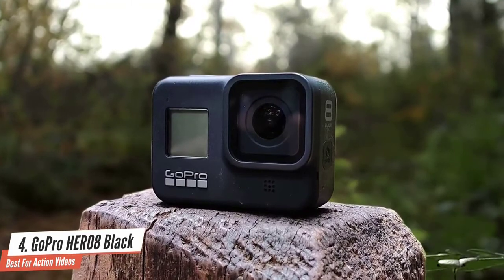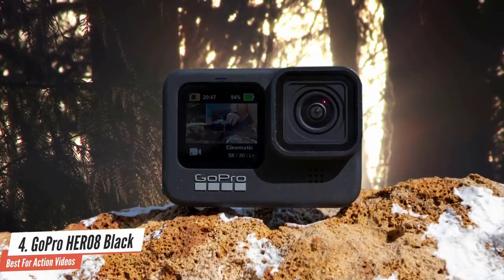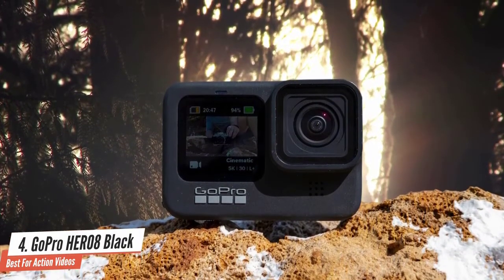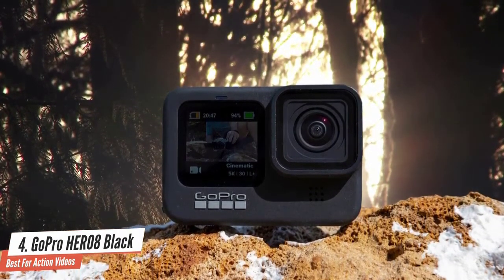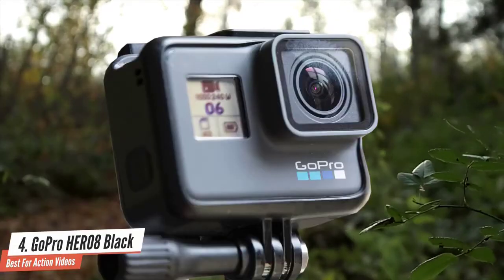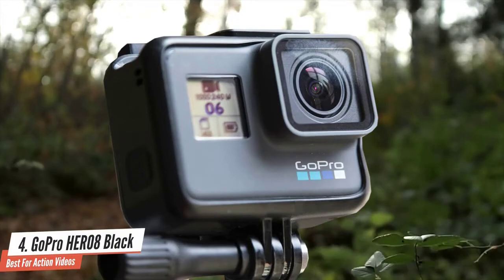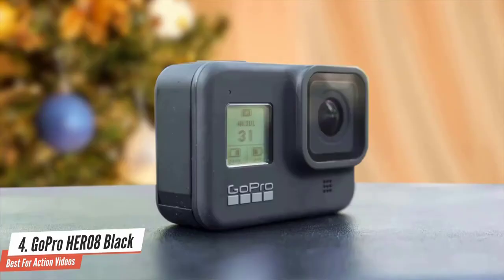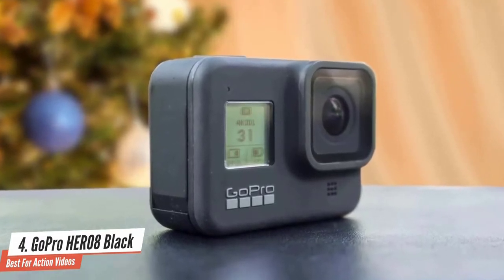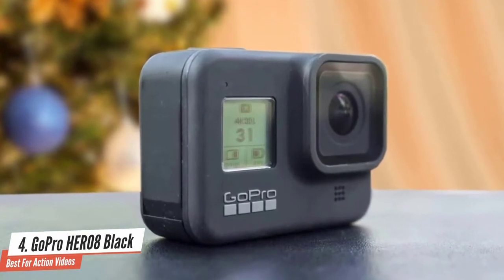The best feature of this camera in my opinion is HyperSmooth 2.0 Plus Boost. This feature delivers great stability — you can run and record and it'll still look very smooth. However, it's not as stable as a gimbal, but it's good enough. It is a little pricey but in my opinion it's worth it. You can stick with the GoPro Hero 7, but the Hero 8 has new great features that are a must for a hardcore user. I'd highly recommend the Hero 8 to anyone who wants one of the best cameras for YouTube and vlogging.